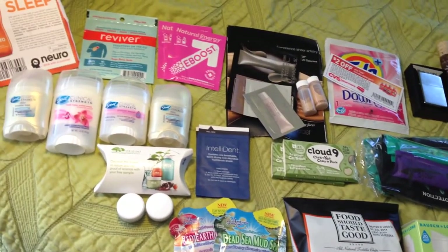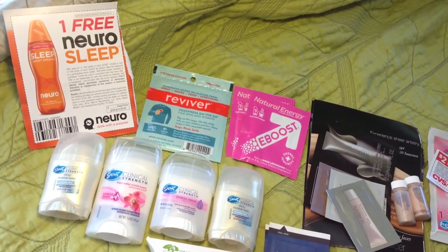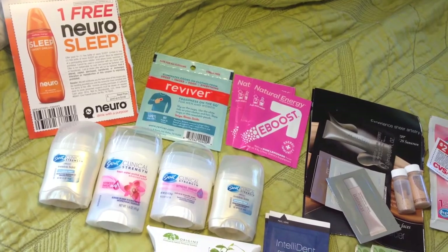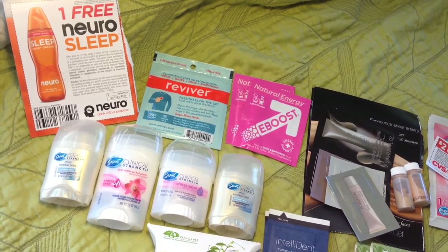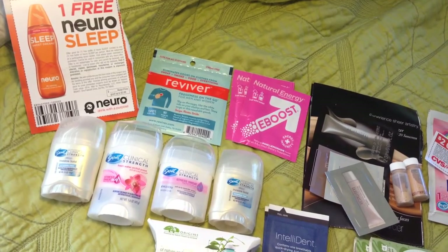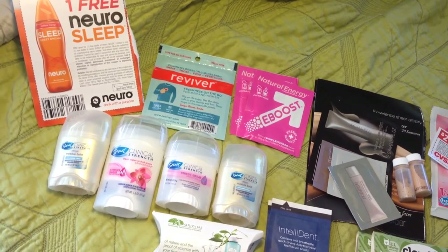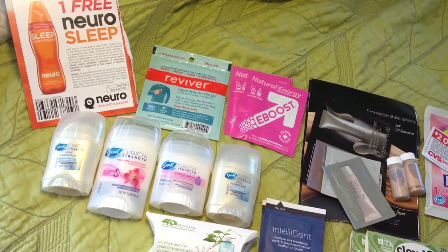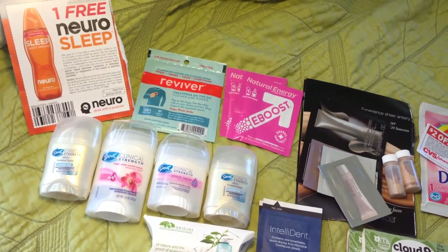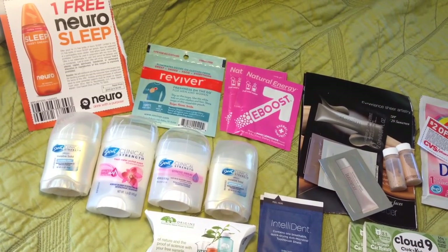The first product is a free product coupon from Neurosleep, and this was from their Facebook page. Next are three sample sizes and one full size of Secret Clinical Strength deodorant - which is the deodorant I use anyway, so that was awesome. Vonbo.com posted an offer about this. If you don't follow Vonbo.com or Freebie Ninja, I highly suggest following them on Facebook and Twitter. Next is from Reviver - it's just a fresh cloth and I found this through their Facebook page.